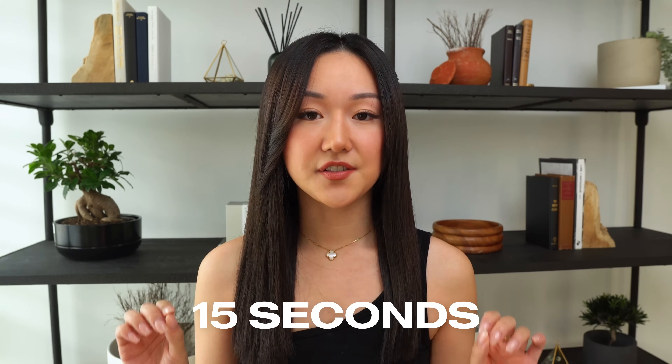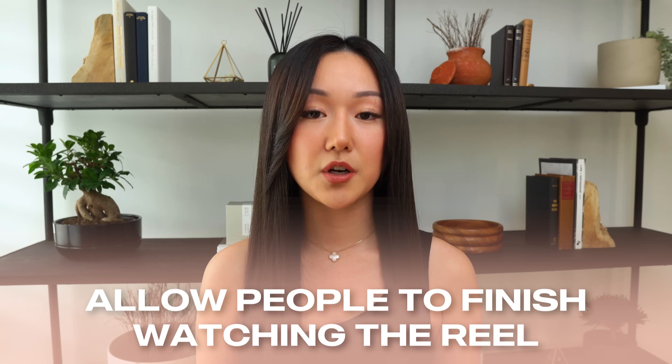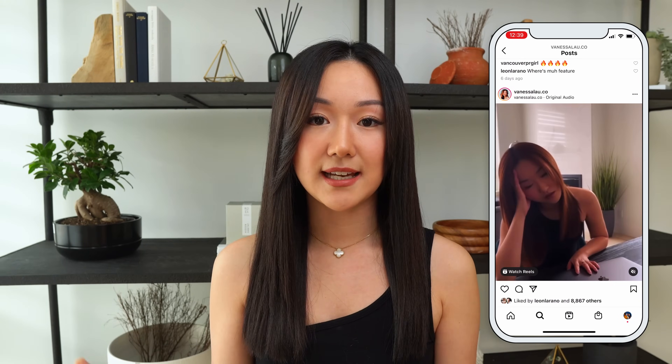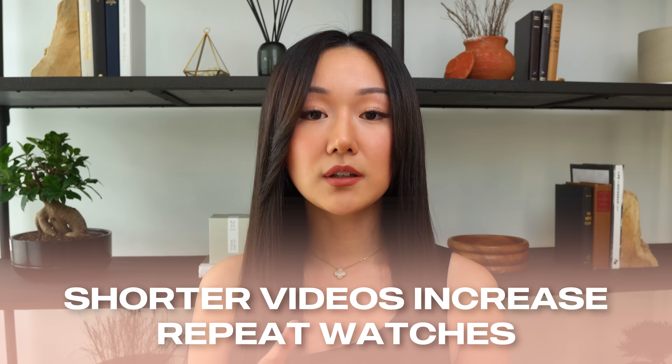The third tip is keeping your Instagram Reels short — 15 seconds is the sweet spot. You want people to be able to finish watching your Reel, because the Instagram algorithm prioritizes content watched from beginning to end. Shorter Reels increase the likelihood people finish the whole clip. Also, when you post a Reel to your feed, it only previews about 15 seconds, so anything longer gets cut off. Finally, shorter videos are more likely to be watched multiple times, which is another thing the Instagram algorithm prioritizes.